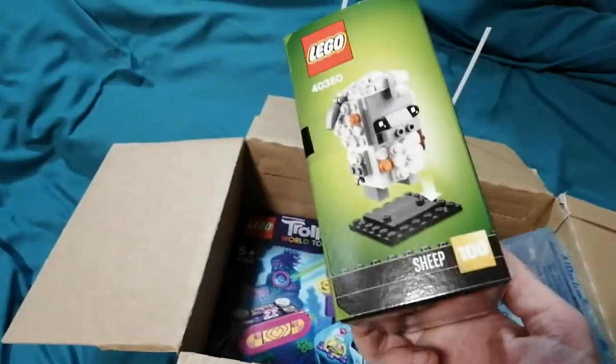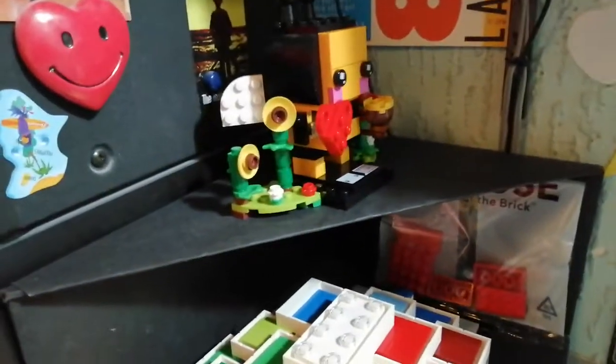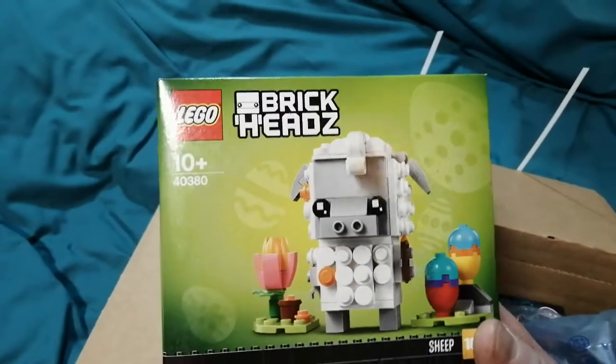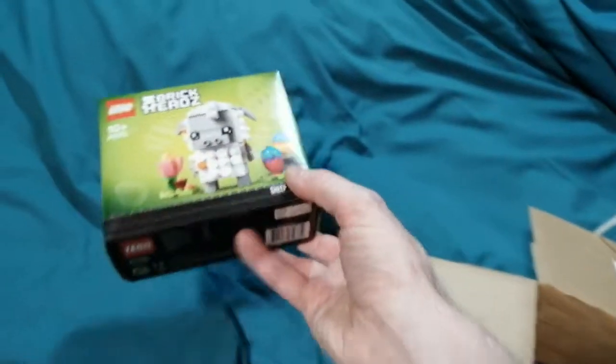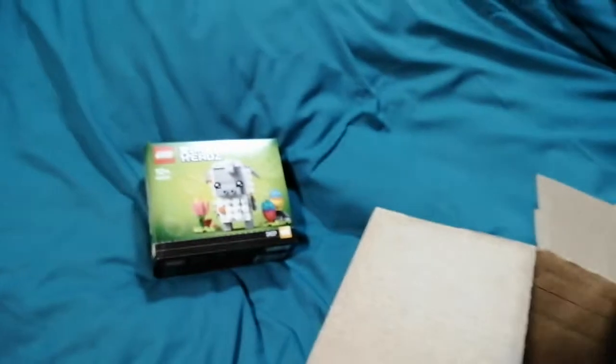This is the Easter Sheep — it's going to go with my other brick head that I've built. That's why I got that. My surname is Shepherd, so it stands to reason I should buy a sheep.